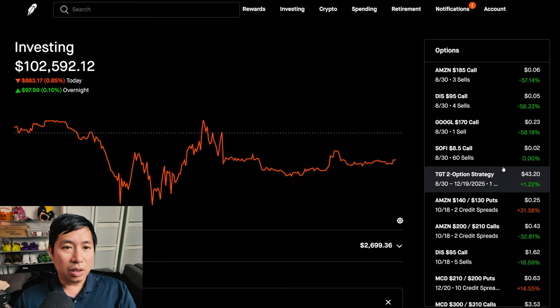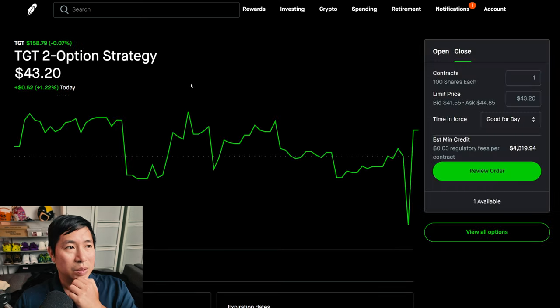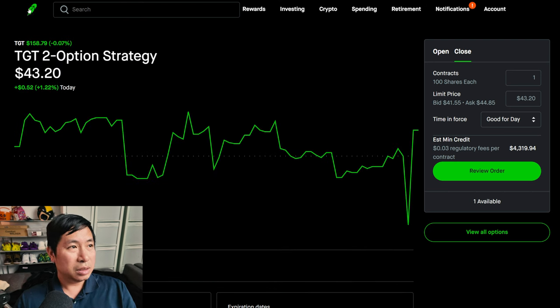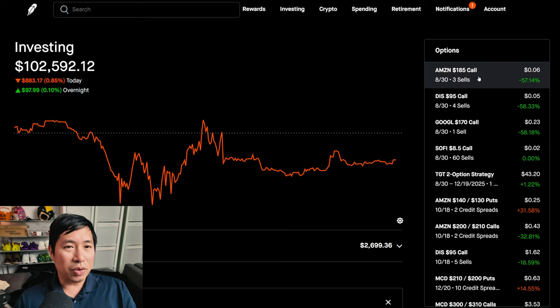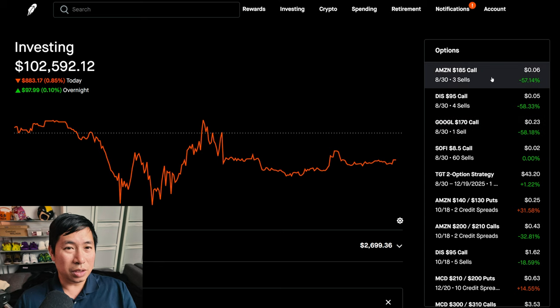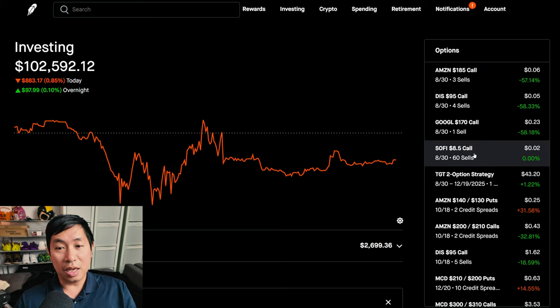There's really not much to report. The only thing I need to watch out for is my Target diagonal spread — technically it expires this Friday, so I'll have to close it out. It's going to be gone from my portfolio regardless, either Robinhood will automatically sell it or I'll sell it myself. Same thing with my covered calls — right now all the share prices are below the strike prices. Amazon is below $185, Disney is below $95, Google is below $170, and SoFi is below $8.50. So I think I'm just going to collect the premium from all of these and then decide what to do next.